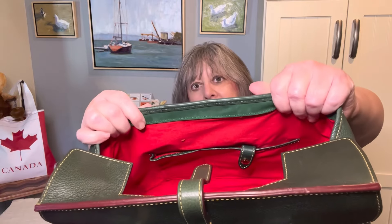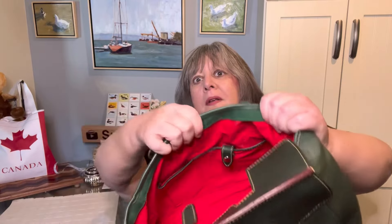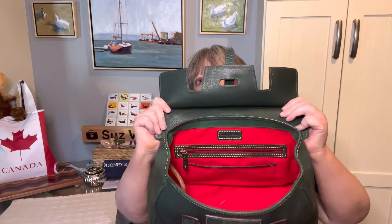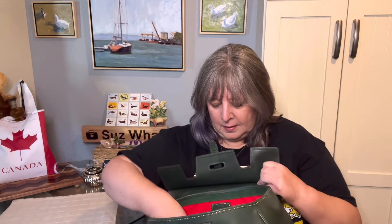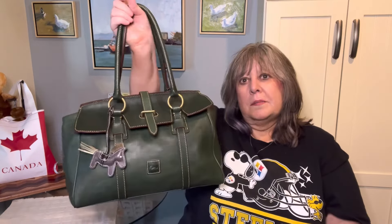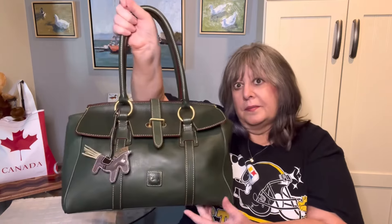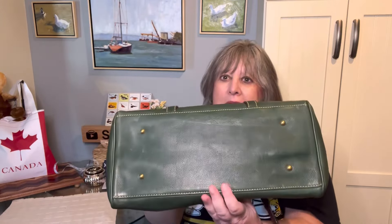This is an older bag, so it has two slip pockets on the front wall, but one of them has a snap closure. Then there's a slip pocket and a zipper pocket on the back wall, and a key keeper. When the bag is empty it is harder to close the tab collar satchel, but I do love it. It also has feet on the bottom.